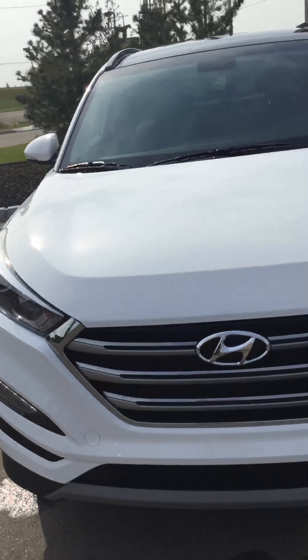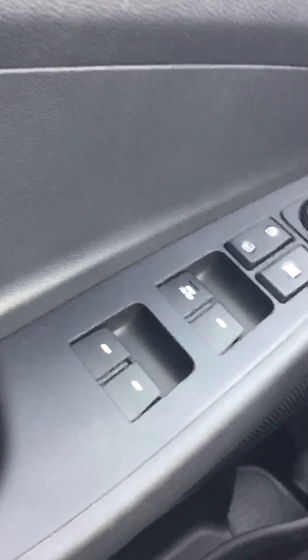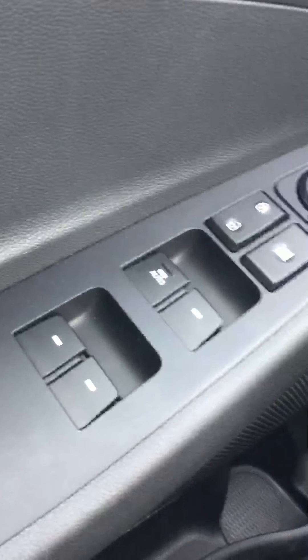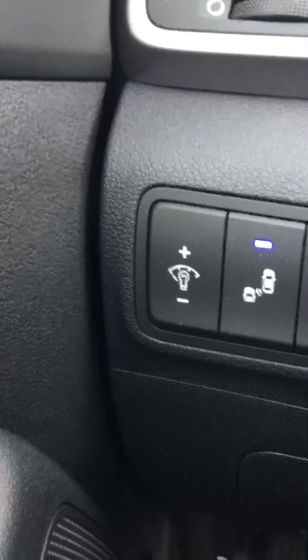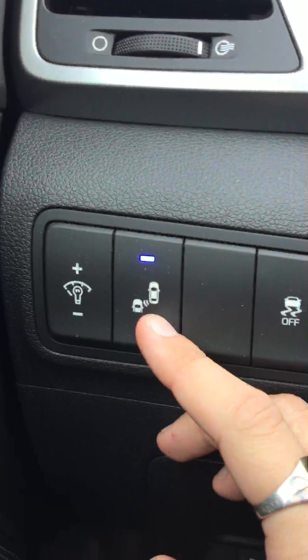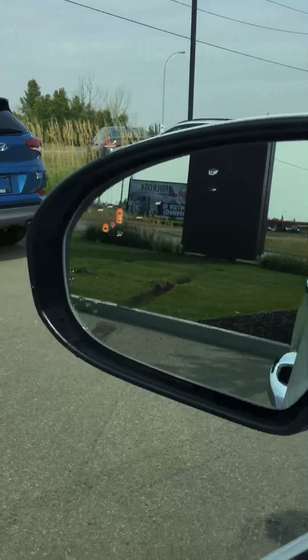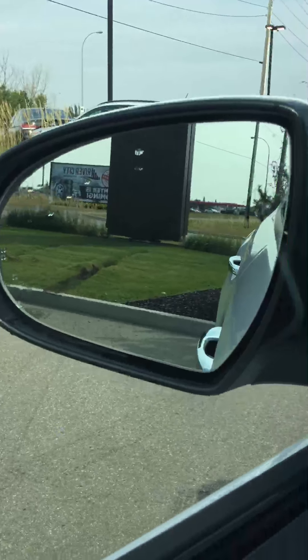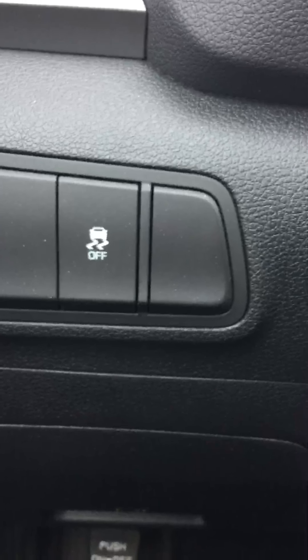Let's take a step inside and check out some more features. You got your window management system, and just above you got your mirror adjustments. Over here, the first button is your brightness display, and right beside it is the blind spot detection — a great feature to have. Whenever anybody's in your back corner, it'll show up orange on your mirror so you know not to change lanes. Just beside that is the traction control.